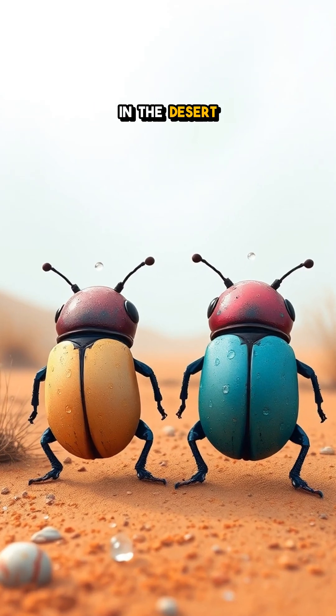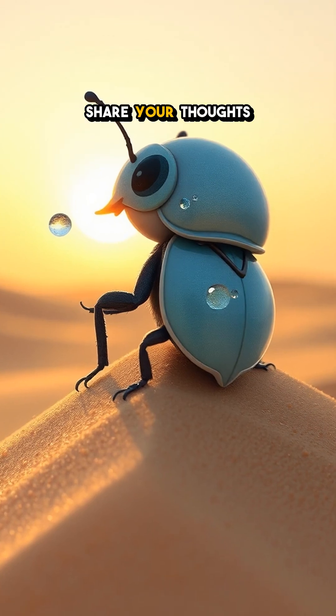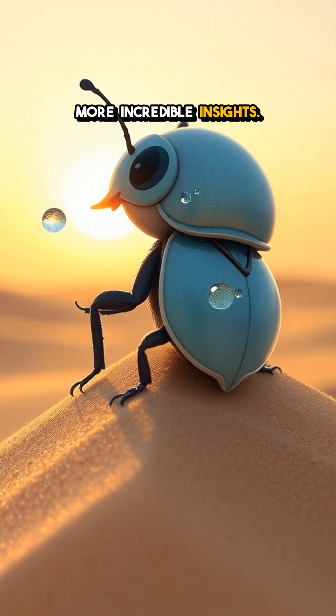Who knew survival in the desert could involve such clever engineering? Ever seen something in nature that amazed you? Share your thoughts and follow for more incredible insights.